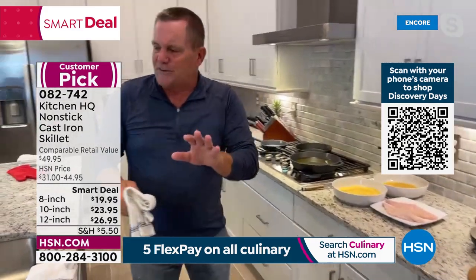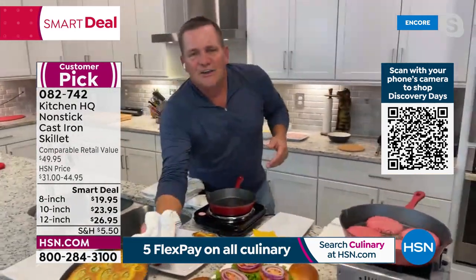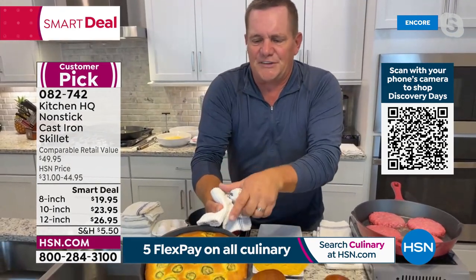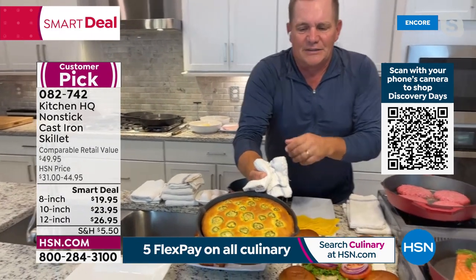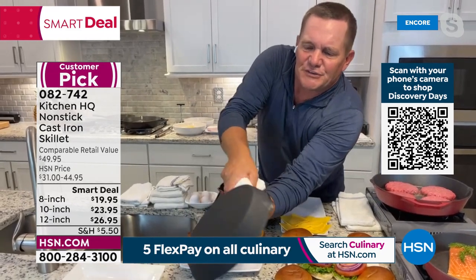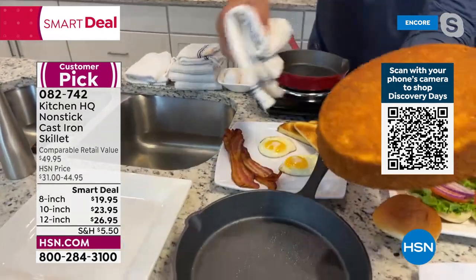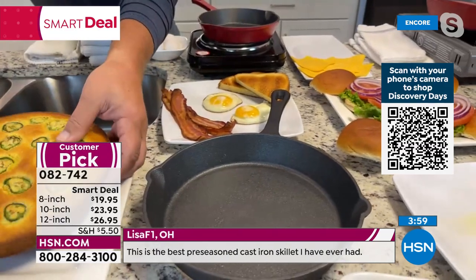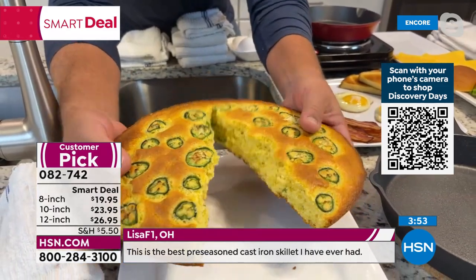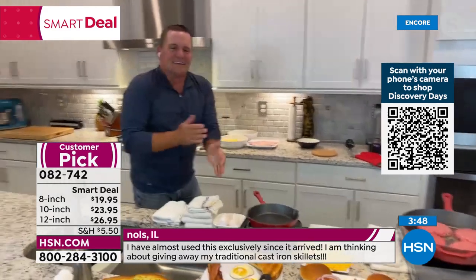The cornbread has cooled down — he flips it over to show you how easy it is. Out it pops — no cleanup, no sticking. He plates it: smoked jalapeño cornbread, absolutely beautiful. Cast iron skillet on the grill — it doesn't get much better than that. Item number 082-742. A review from James in Massachusetts: 'I'm not sure what sorcery goes into this, but I am impressed.'